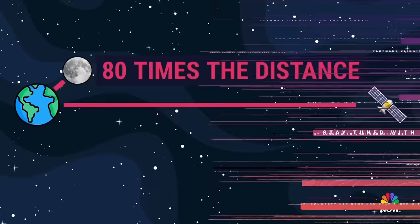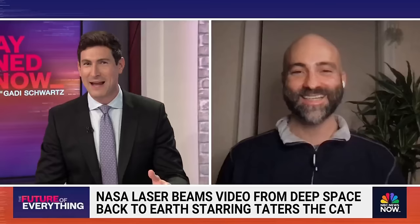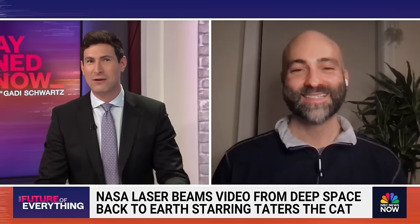Joining me now is astrophysicist and NASA advisor, author Dr. Paul Sutter. Paul, this sounds like something fantastical — I can't even keep a straight face reading it. The cat, first of all, has a great name: Taters. But let's talk about what NASA is actually doing here. Can you break down how do they do this? Why do they do this?